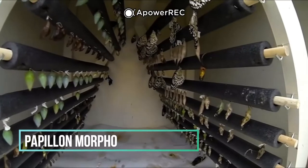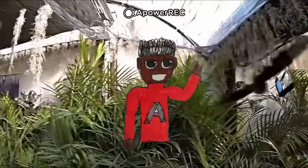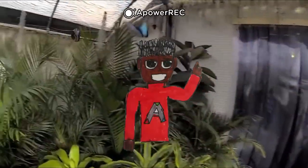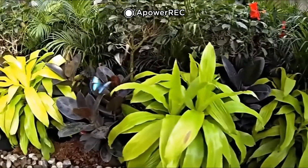Enchaînons avec un des papillons les plus emblématiques, le papillon morpho. Ce papillon fait partie de la famille des Nymphalidae. Son envergure est de 16 cm. L'espèce est connue pour ses ailes de couleur bleue. Elle vit en Amérique du Sud et centrale. Elle se nourrit de fruits très mûrs. Il n'y a presque pas d'infos sur ce papillon alors qu'il est très connu.